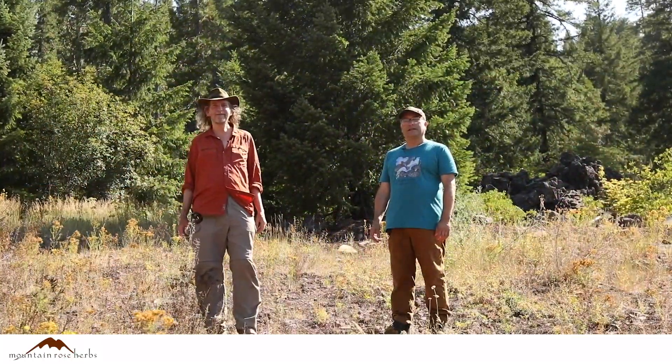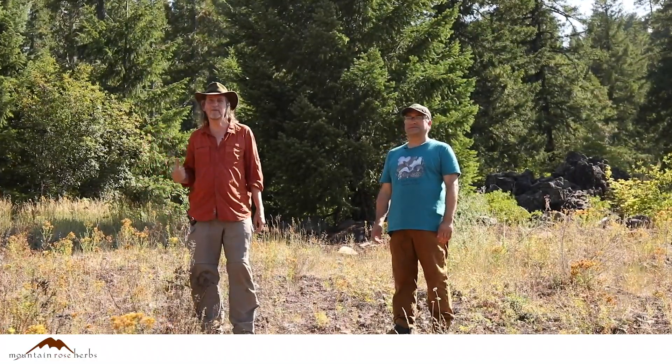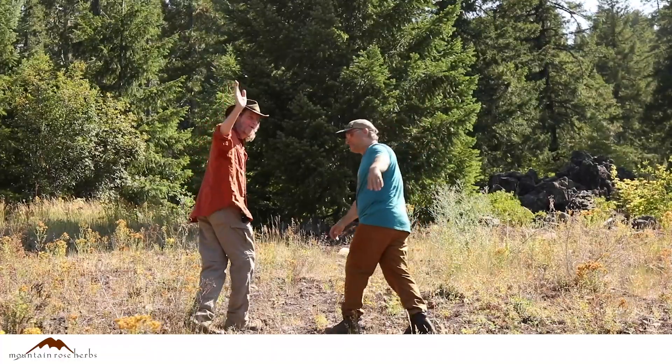Thanks for watching. It's been a real blast out here in the lava with you all. But we have to get back to work — back to the office. See you next time. Bye!